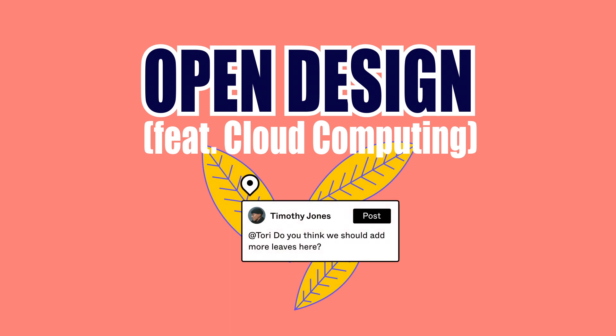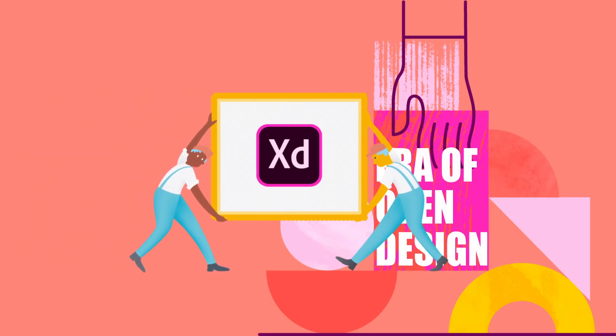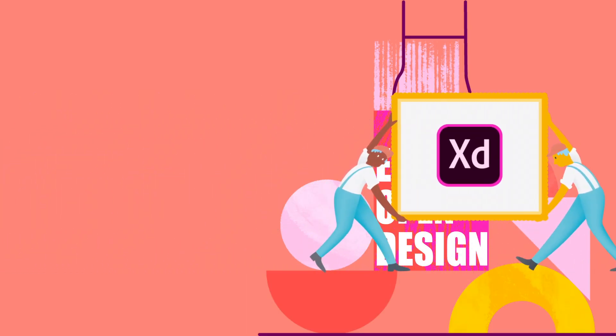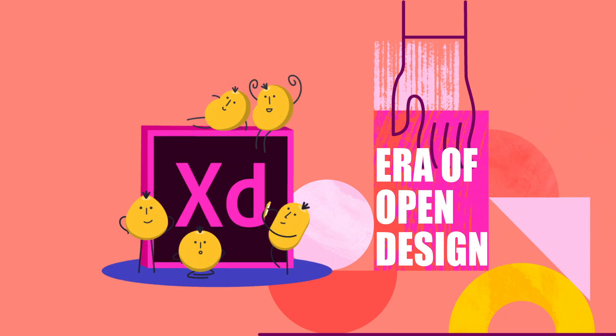Thanks to Figma, open design has gained soaring fame. Indeed, other companies are trying to catch up and give designers tools in the cloud — even Adobe, the exceptional number one in design tools. Adobe has moved its design tools to a cloud-based subscription model and launched Adobe XD in 2016, a wire-framing and prototyping tool similar to Figma.